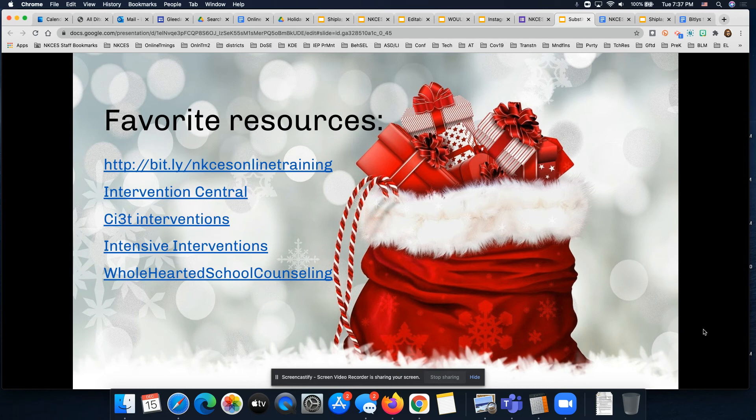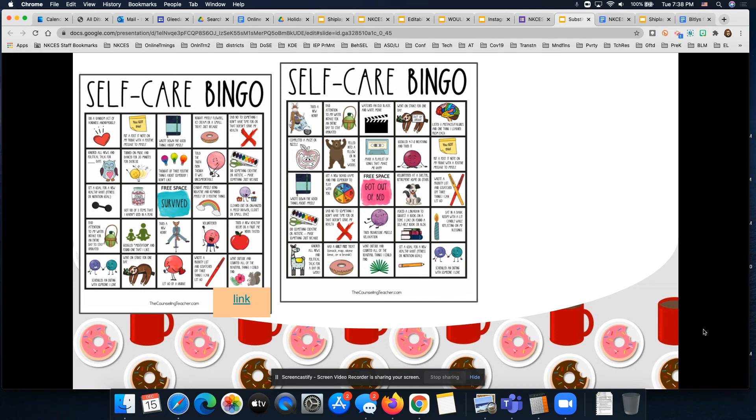If you're looking to deepen your understanding of the support you can provide for students, we have a whole host of great resources. The first link is to our NKCES online training site — all trainings are asynchronous, so you can hop in at any moment. We have more than 70 trainings, many focused on supporting students with disabilities in the area of behavior. At the next three sites — Intervention Central, the CI3T Intervention site, and Intensive Interventions — you'll find excellent blogs and videos on evidence-based interventions. The final link, Wholehearted School Counseling, has great visuals and reminders for students' social-emotional learning needs.